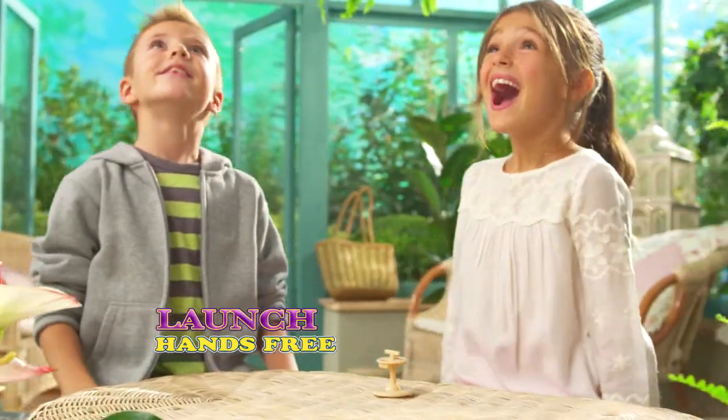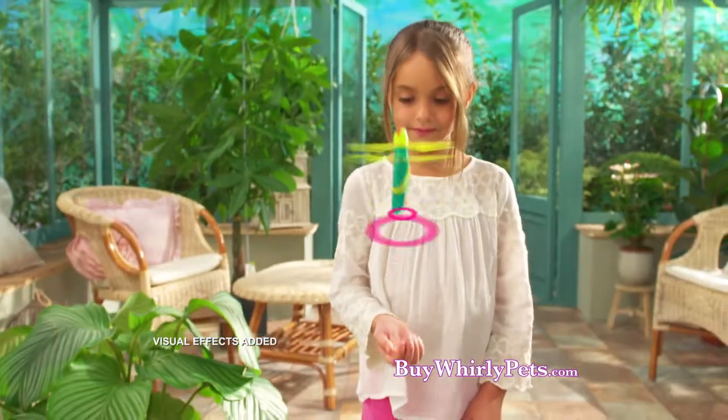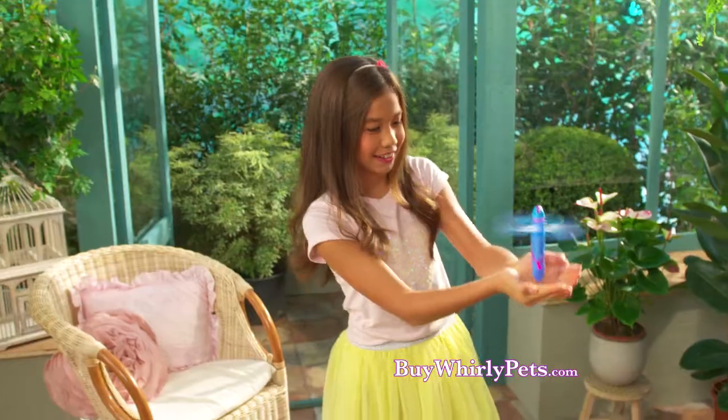Launch hands-free! Kids control Whirly Pets by moving their hands underneath to send them soaring up. An amazing sensor instantly responds and keeps Whirly Pets flying for loads of fun.